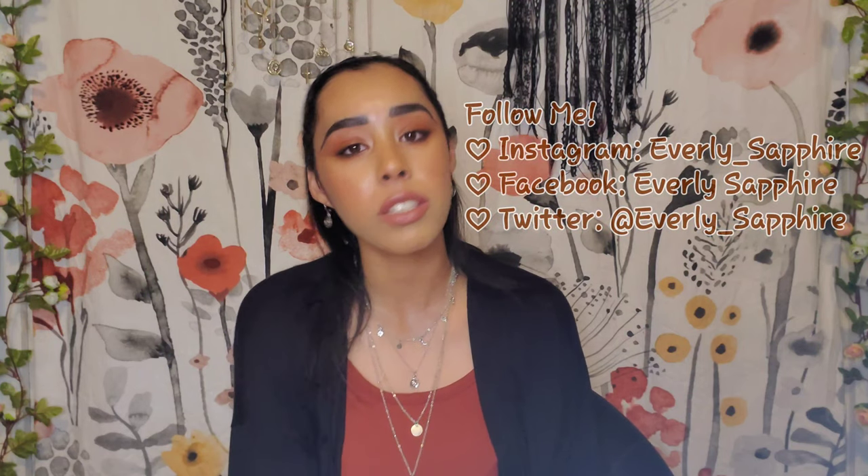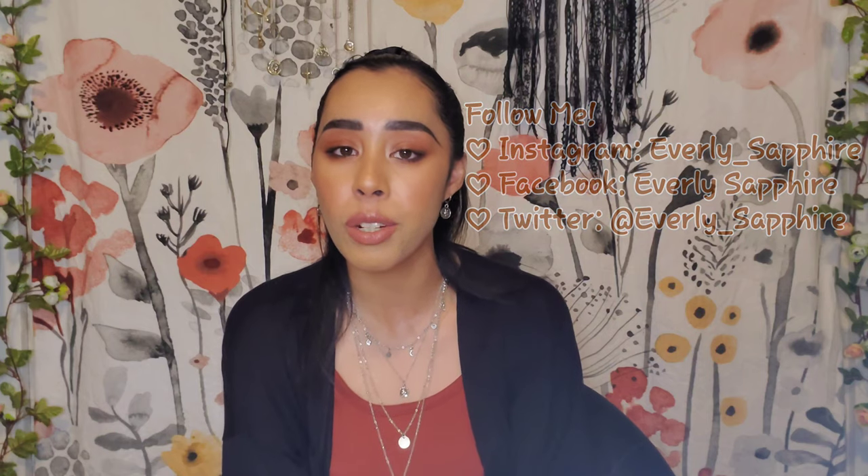Hello, Evermore Beauties! Welcome to my channel, thank you so much for joining me. If you're new here, I make beauty, lifestyle, home, and DIY videos every week, so if that's your vibe please like and subscribe and hit that notification bell so you never miss a video. With that said, let's jump into my November favorites!